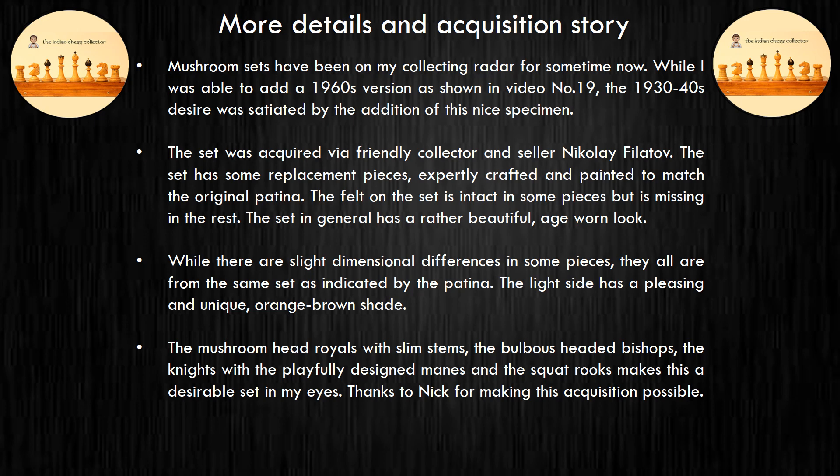The mushroom head royals with slim stems, the bulbous-headed bishops, the knights with the playfully designed manes, and the squat rooks make this a desirable set in my eyes. Thanks to Nik for making this acquisition possible.